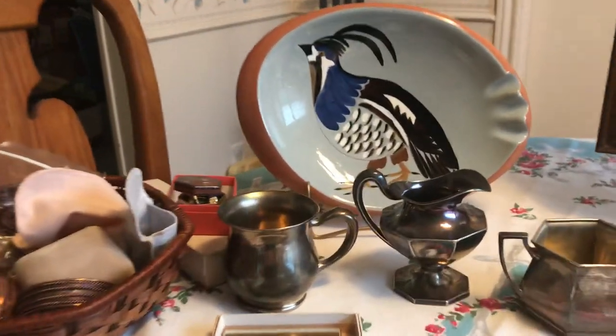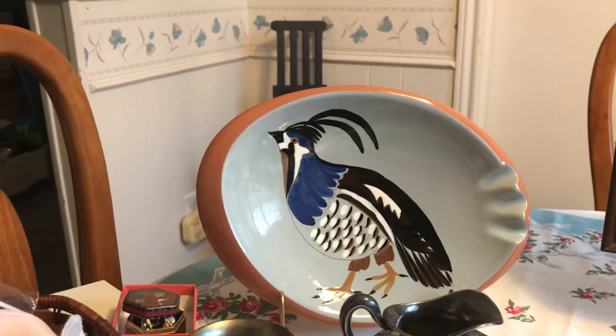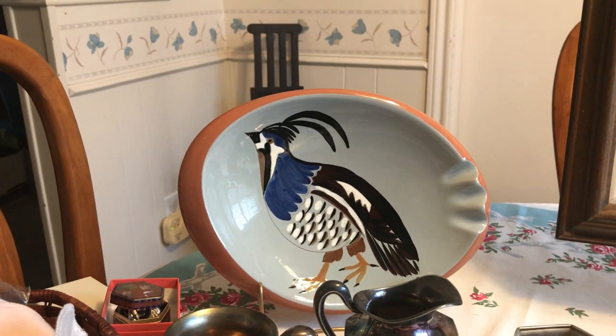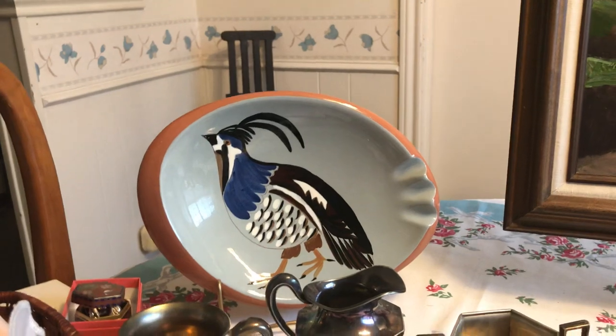Here's the rest of the items, worth $24.75. I got this Stangle ashtray for 50 cents. I did look up this one and they're selling for about $15 online, so that was a very good deal.